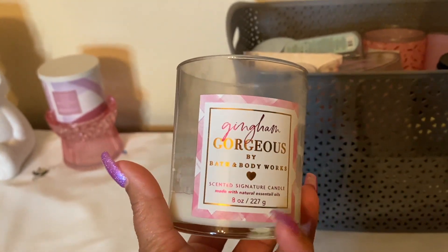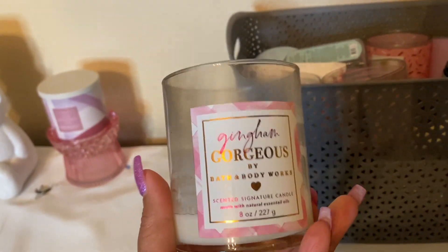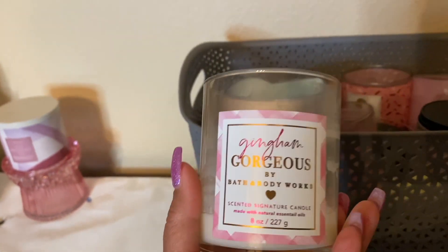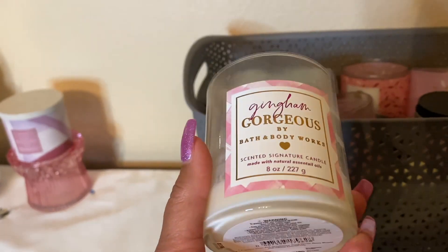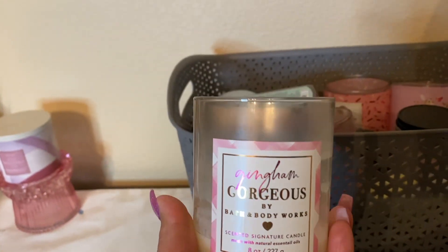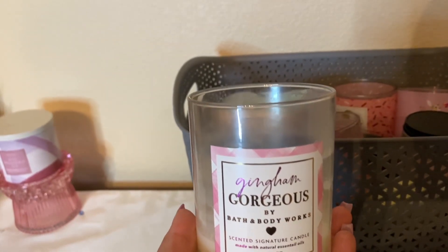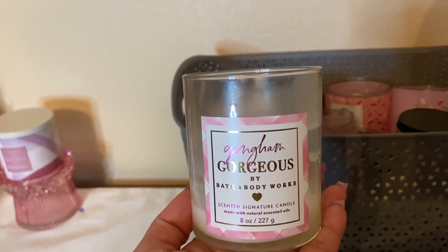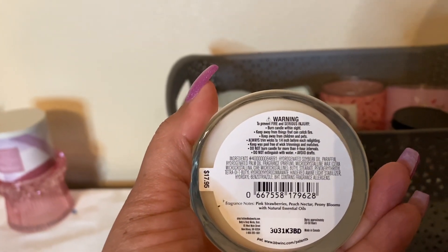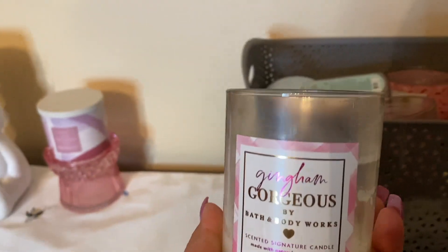Gingham Gorgeous — I actually really, really enjoyed this one-wick. I use it in my hallway bathroom and I just really enjoy this scent. I love it in the three-wick too. It is obviously a lower thrower, but it wasn't something I couldn't smell at all. I liked this peony flower — it's a sweet, fruity floral, but you can definitely smell the peony. I like this one a lot.